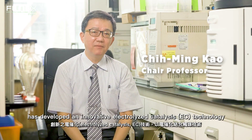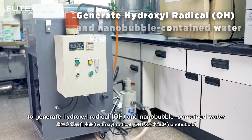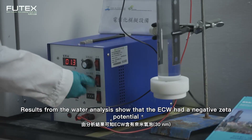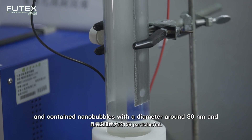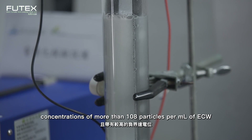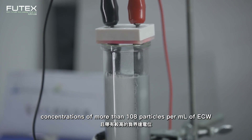Our research team has developed an innovative electrolyzed catalytic water system to generate hydroxyl radicals and nanobubble-containing water. Water analysis results show that the water has a negative zeta potential and contains nanobubbles with a diameter of less than 30 nanometers at a concentration of more than 10 to the 8 particles per milliliter of water.